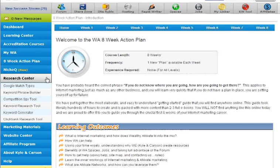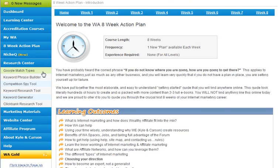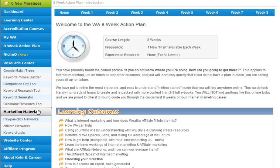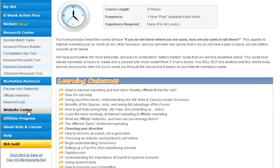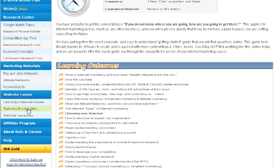The Research Center is cool — you've got your Google match types, your keyword phrase builder, your competition spy tool, keyword research, keyword generator, and the Clickbank research tool.